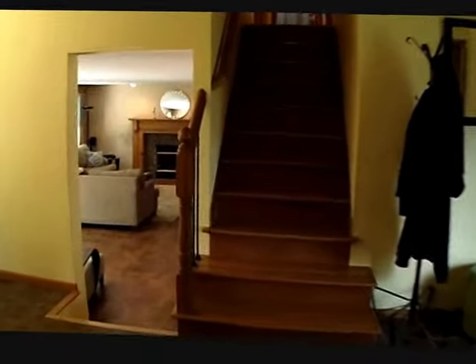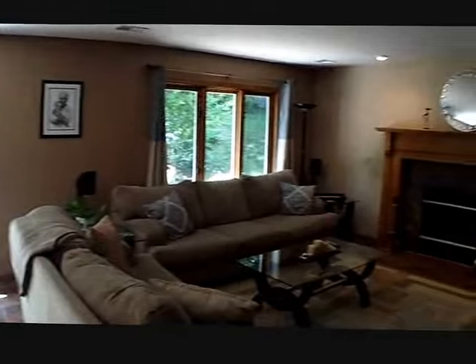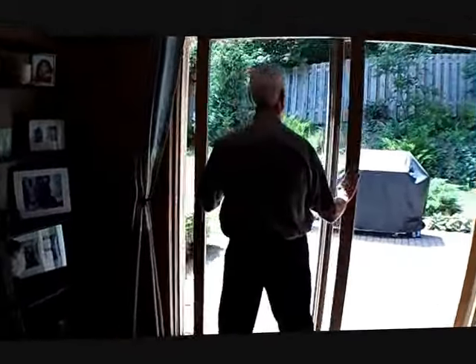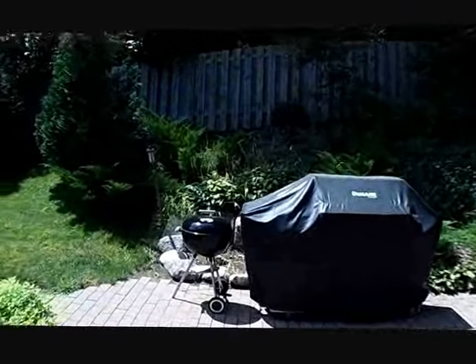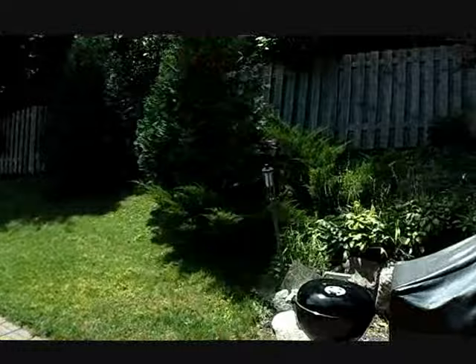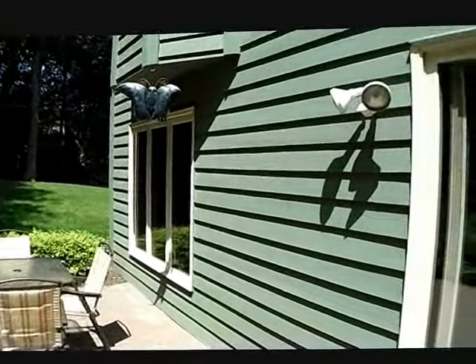Now we're in that main floor family room — this room is just huge. We have a wood fireplace and a walkout to the patio. It's a very private backyard. You can catch a glimpse of it here; we'll take a walk down there a little bit later, but it's huge — it goes all the way back.